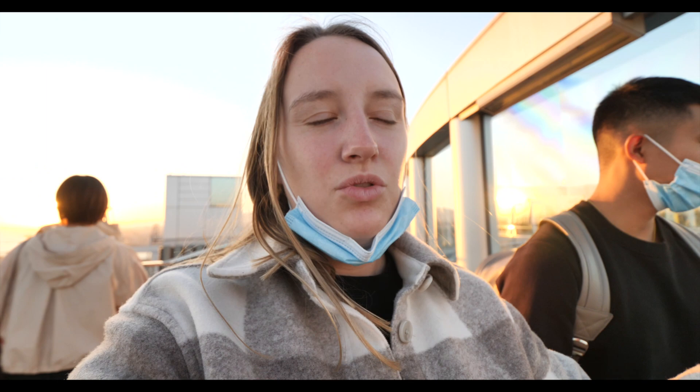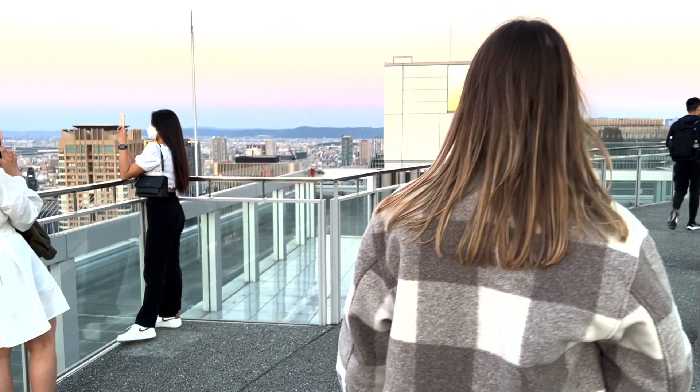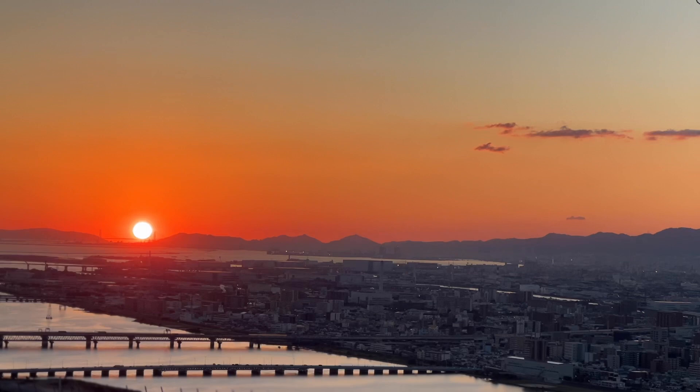We're now on the skywalk — it's a big circle and even though we're outside high up it doesn't feel like it. It's open air but the temperature is perfect, not hot, not cold, not windy — just so peaceful. The sunset is making the sky look incredible: pastel colors, the yellow of the setting sun. Right where the sun is going down there are about a hundred photographers with huge lenses. You get a full 360-degree view of Osaka with the most beautiful sunset backdrop.